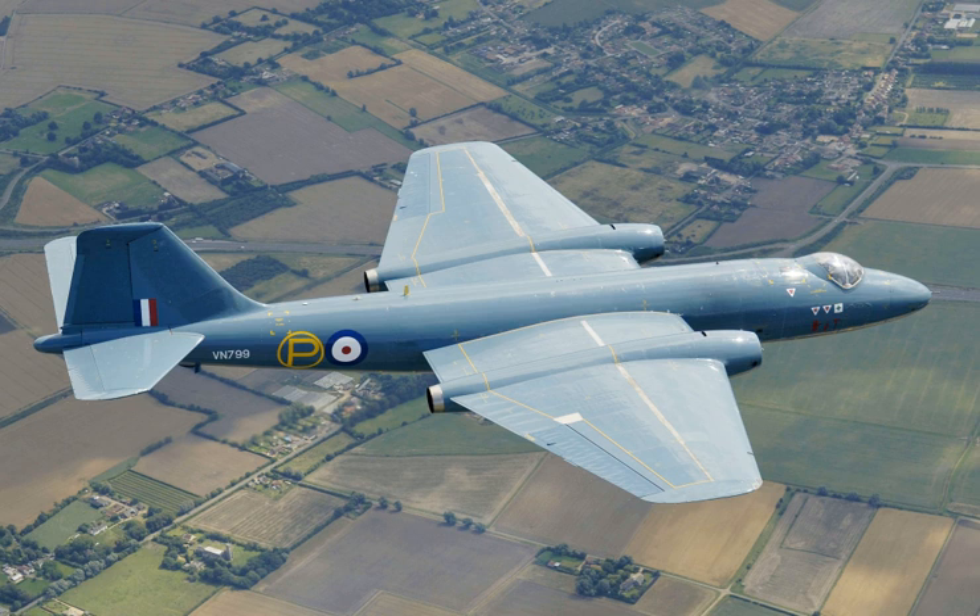A varied range of munitions were employed on Canberra fleets around the world. Anti-personnel flechette bombs were tested by Rhodesia but not used operationally due to international agreements. The Canberra was typically employed as a tactical bomber rather than a strategic one. In British service, many overseas-based Canberras were not modified to deliver nuclear weapons until as late as 1957.